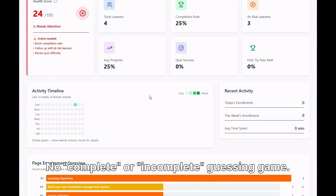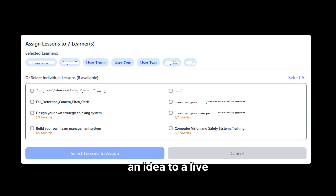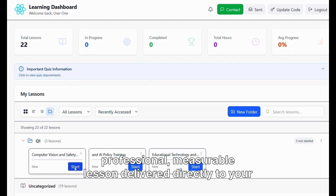No complete or incomplete guessing game. We just hit save. In under five minutes, you went from an idea to a live, professional, measurable lesson delivered directly to your team portal.